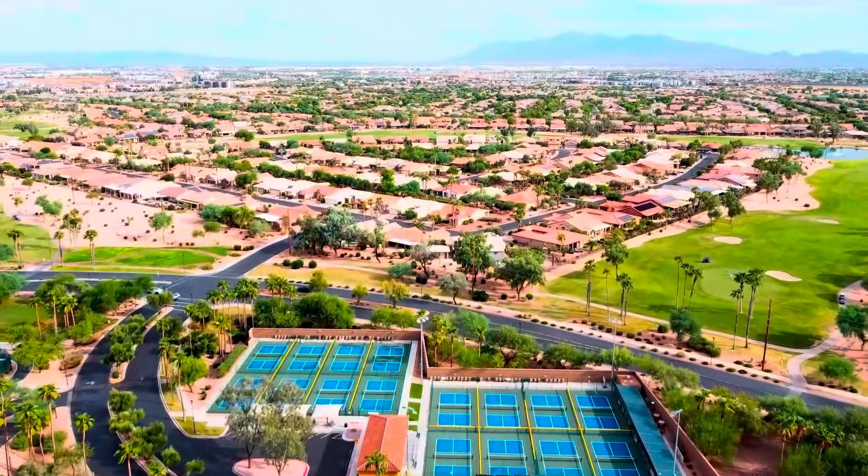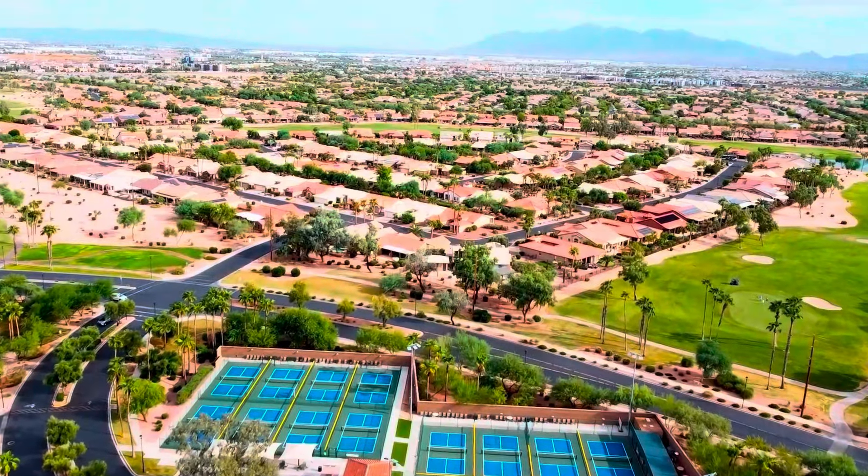Welcome to this week's episode of the Weekly Walkthrough. Today we are in the active adult master plan community of Pebble Creek, located right here in Goodyear, Arizona. This is one of my top five communities that I talk about on my channel because of all its amazing amenities. Today's home is located right on one of its three golf courses.